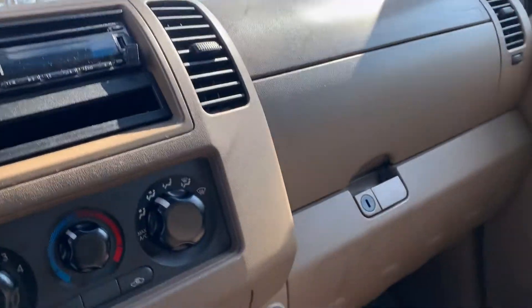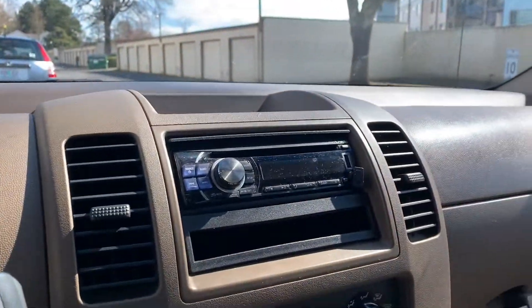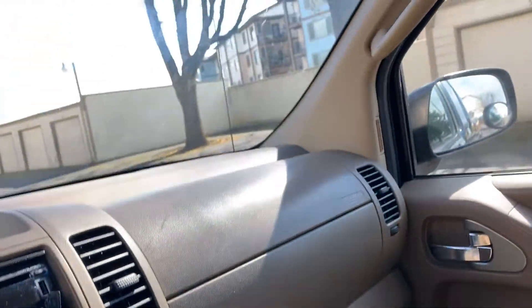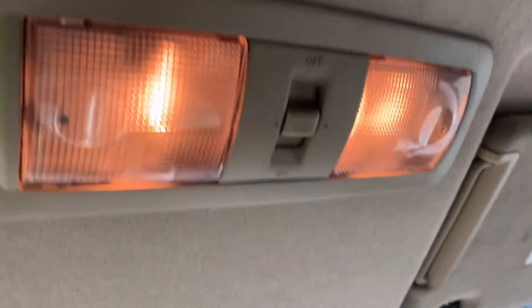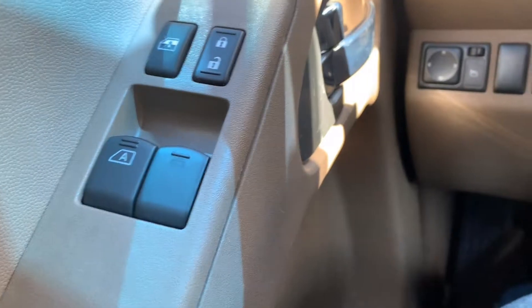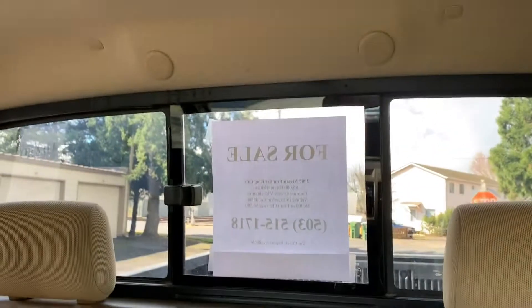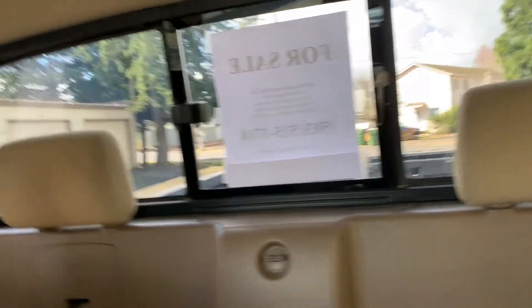Inside the vehicle — nice and clean. Less than 85,000 miles total on this vehicle. The interior lights do work. They have electronic windows, and it does have a manual sliding glass on the back of the truck. The top is in good condition.